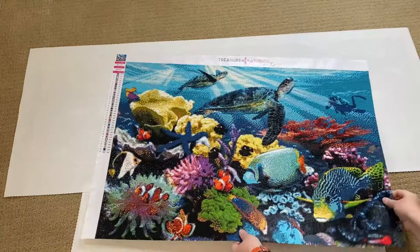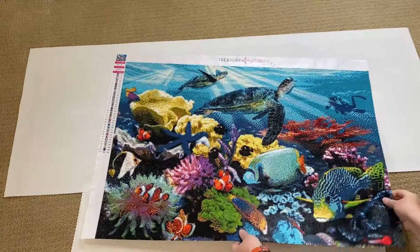Next was actually my very first finish for the year: 'Reef Life,' also by Howard Robinson from Treasure Studios Art. It is 80 by 55 centimeters, full square with 35 colors. Apologies that I had cut off the edges — I was trying to figure out how to frame it, got distracted, and lost track. I really like this one; it's full of detail and it really pops.